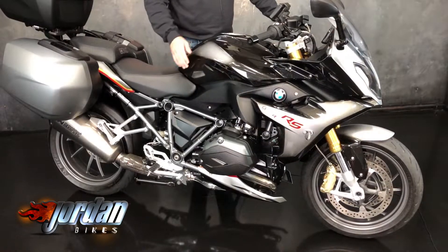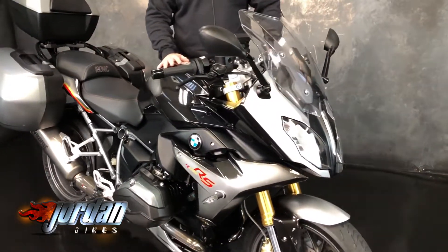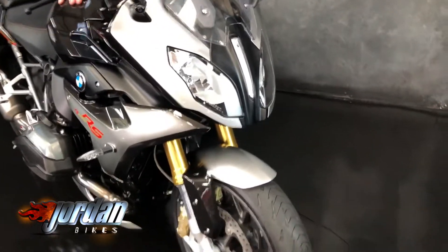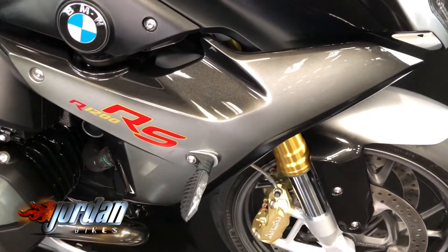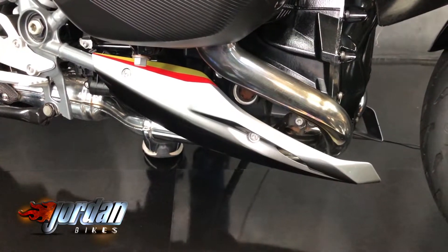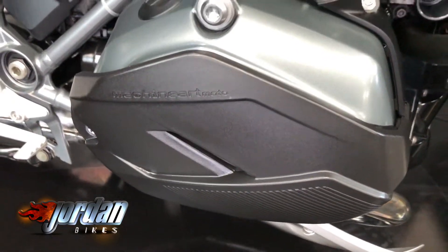It is an R1200 RS — this is number 89 of 100 made. You can see the colour scheme there, it is absolutely stunning, and that's what sets the Iconic apart from the others. The seats are on there, we've got three-box luggage. Absolute stunner — it's got paint protection film on there, protecting the bike itself.